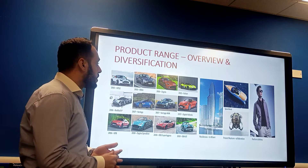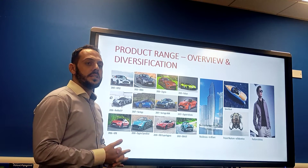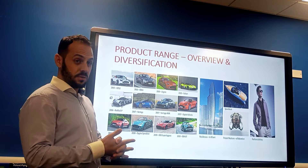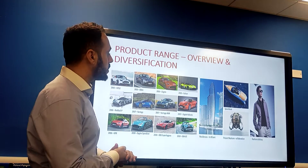Regarding their product range, the core of their business consists of cars including base and specific models, but they have also invested in luxury residential development, aircraft, sport boats, fashionable clothes, and other diversified products.